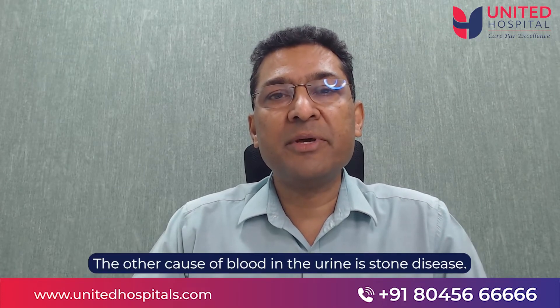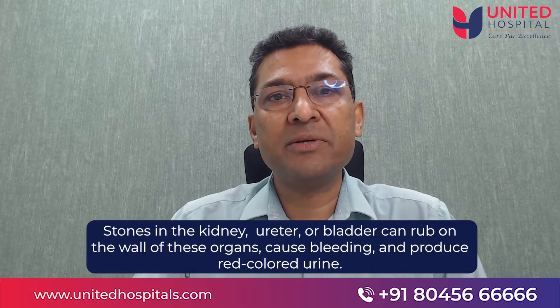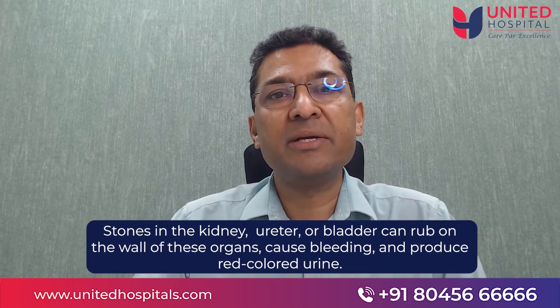The other cause for blood in the urine is stone disease. Stones in the kidney, ureter, or the bladder, when they rub on the wall of these organs, cause an amount of bleeding and show as red colored urine.